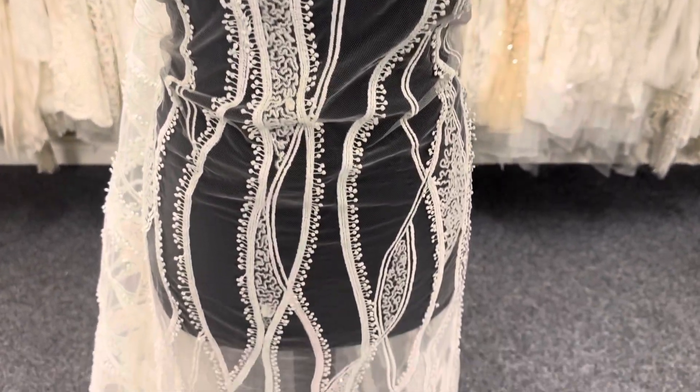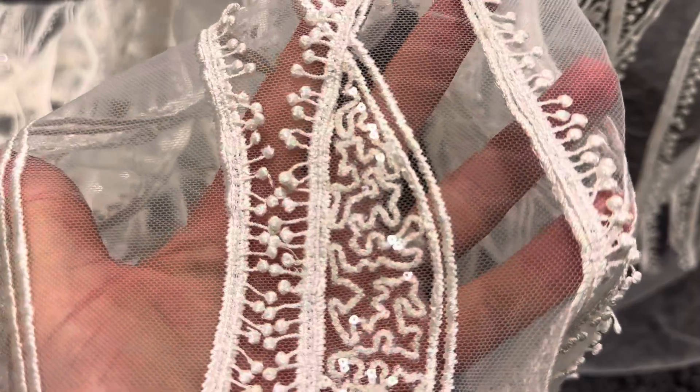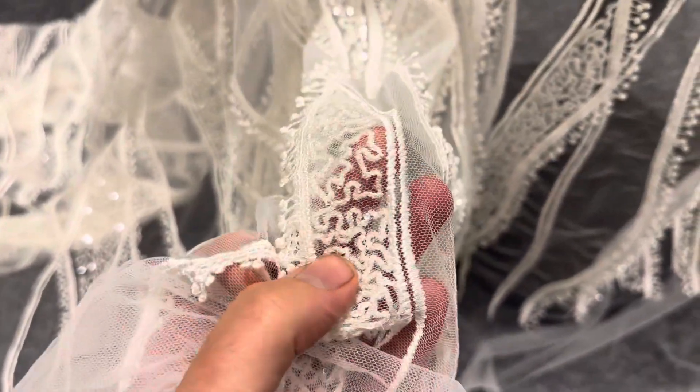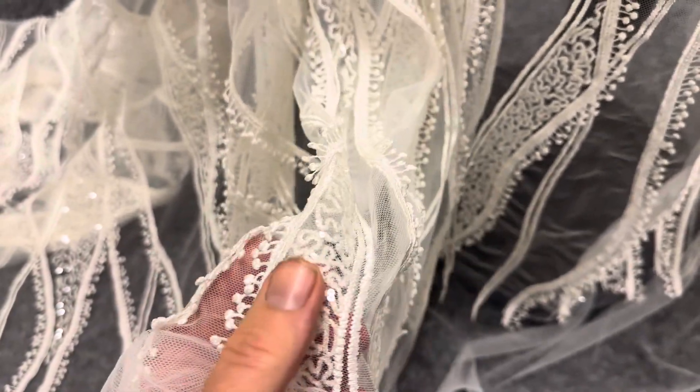Good afternoon from Bridal Fabrics. This is a lovely ivory lace called Xanadu. The base is an ivory tulle and it's been embroidered and then embellished with an array of clear coloured sequins in this middle section here.